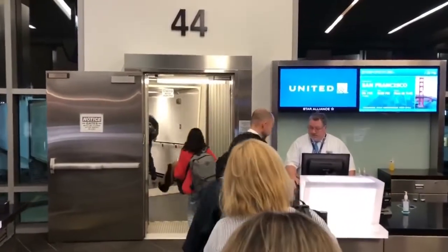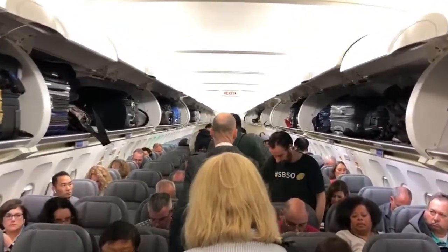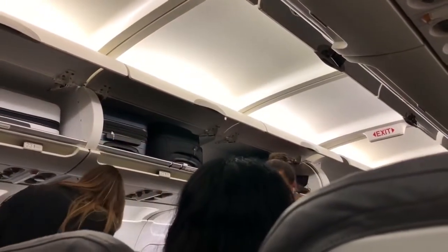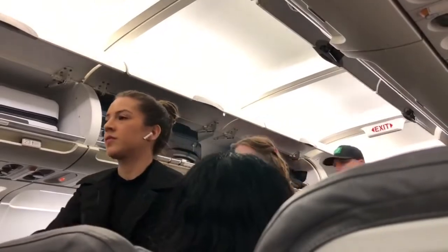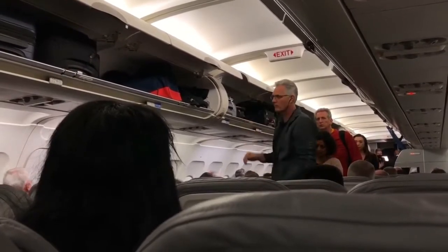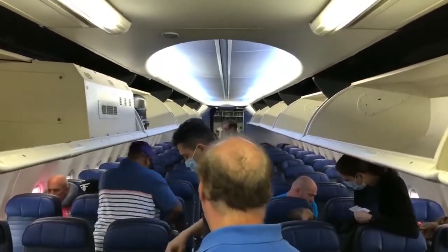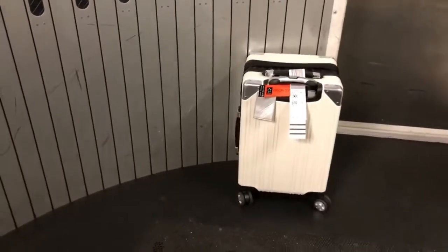The sooner you get on the plane, the more likely you'll have an overhead compartment right above or in front of you. If you board late, your bag might end up far behind you — you lose visual of it and have to fight against everyone to retrieve it after landing. If there's no space, they'll check your bag and potentially charge you extra, so try to board early and keep your bag small. You can also place your bag under the seat in front of you.